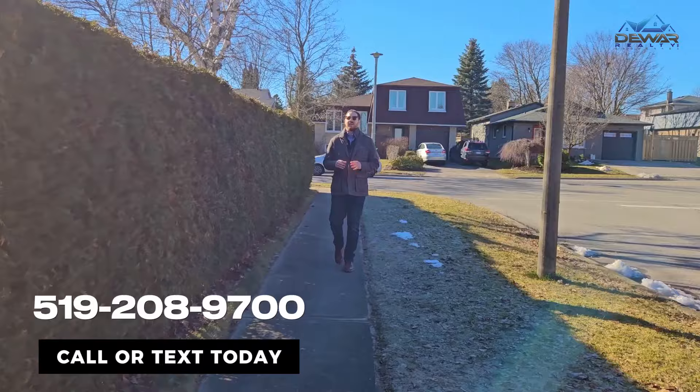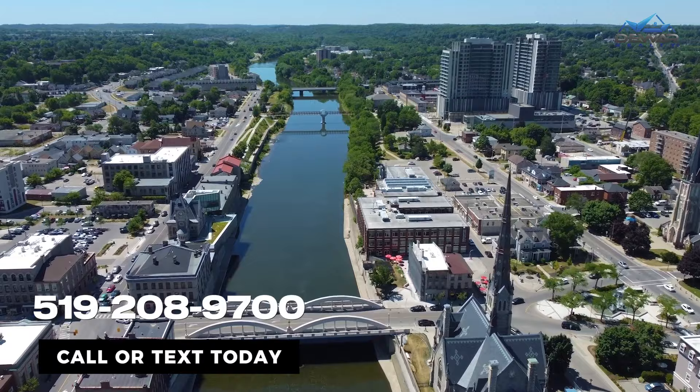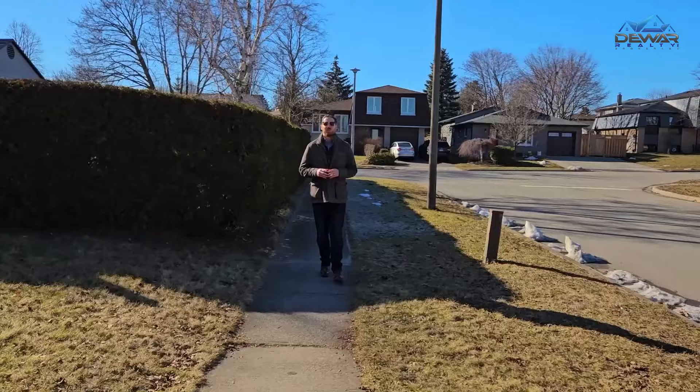Saxony Circle is a nice quiet side street where you'll enjoy nature on the Blair River Trail while being just around the corner from two elementary schools. You'll have easy access to the 401 and the historic charm of downtown Galt. If all that sounds good to you, then you won't want to miss Saxony Circle.